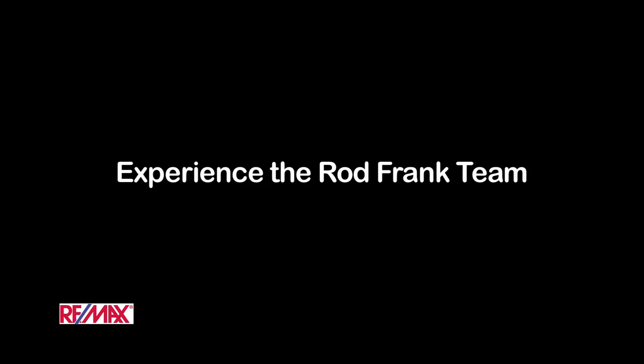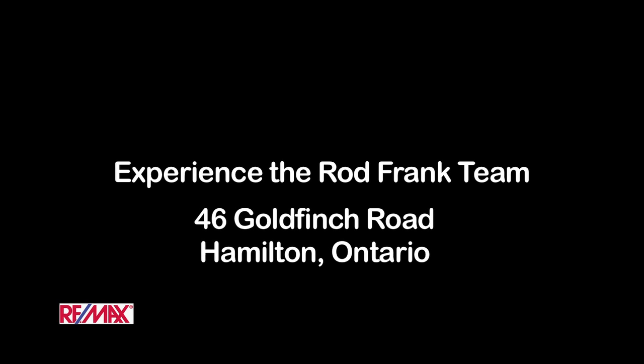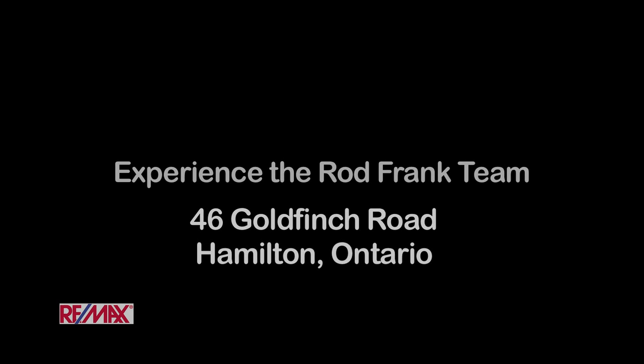Well, I hope that you've enjoyed your tour. Thanks for tuning in. If you have any questions or would like to book a showing, please contact us at the Rod Frank Team with RE-MAX. We'll see you next time.